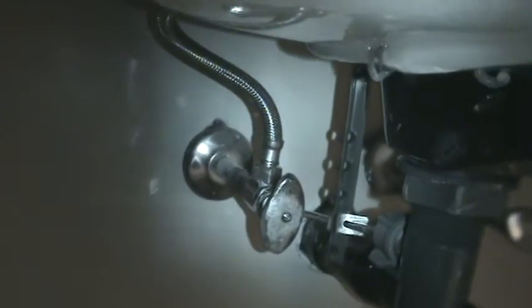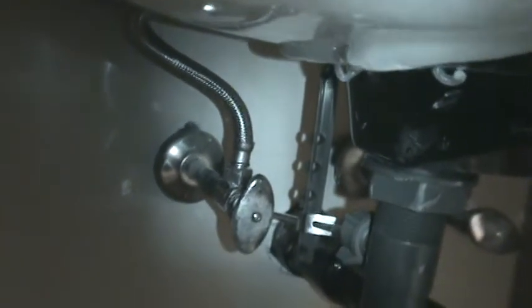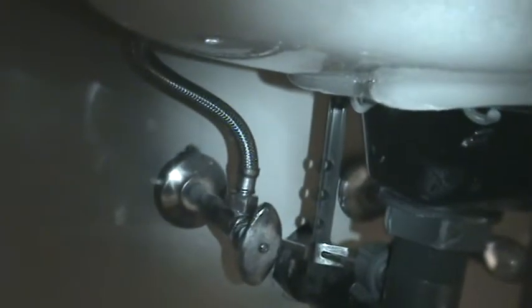This left supply line I've replaced now with braided mesh. If you have rental properties or any properties where you live, switch all your supply lines to braided mesh. These chromed-out pipes on the old side — over time, chemicals and age will lead to splits, deterioration, and pinholes.